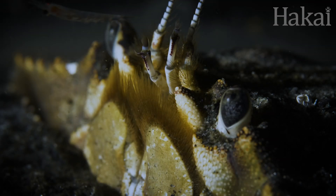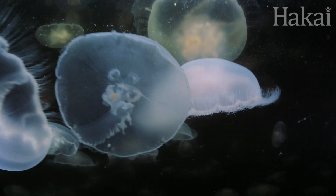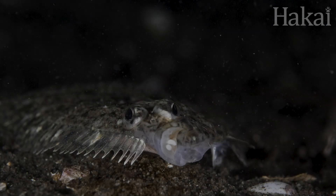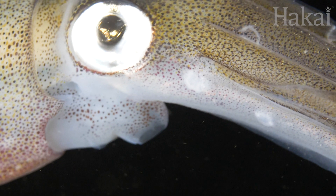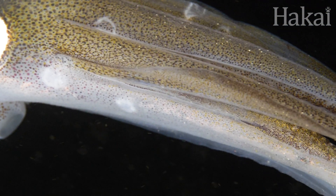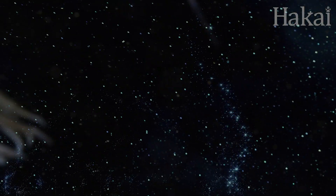Biodiversity — the variety of living things on Earth. More diverse ecosystems are resilient to threats like climate change, pollution, and overfishing. And now, advances in genetic tools are changing how we catalog and track biodiversity.